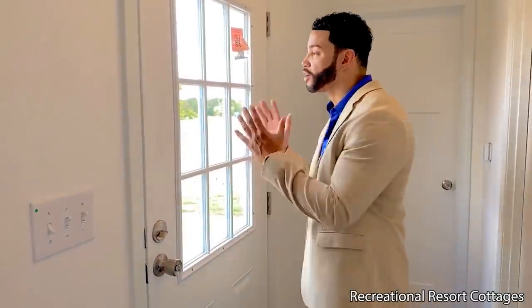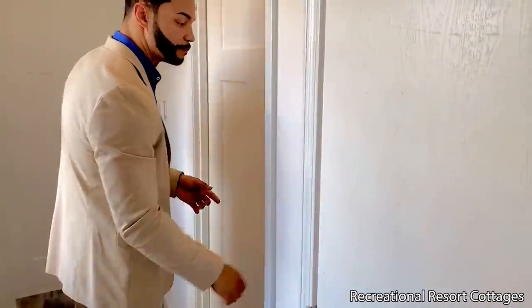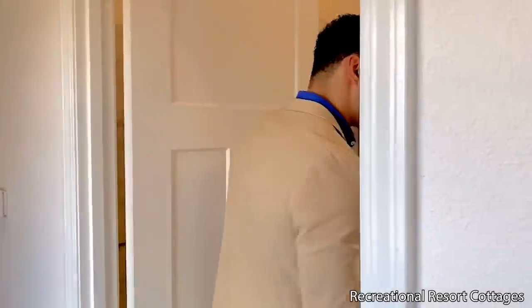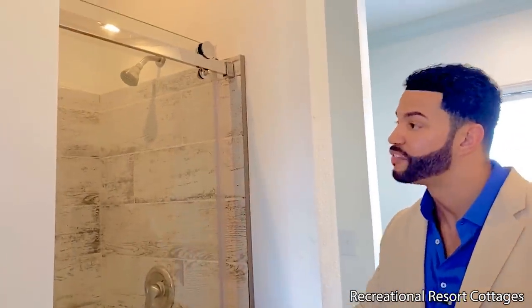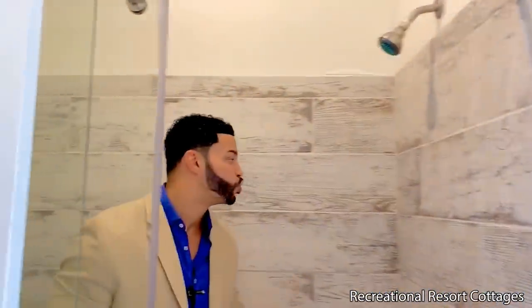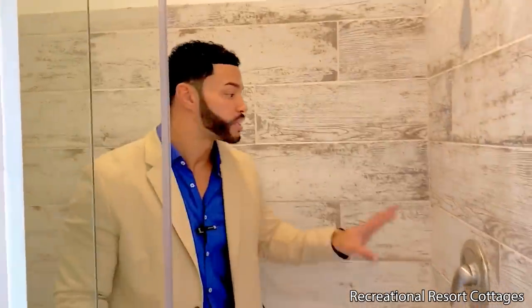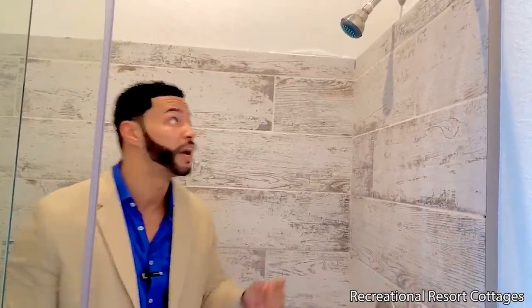We have a second exterior door on the side of the home, so if you're out on the property you can come right in directly into the bathroom. This is a one bedroom, one bath, and the finishes we've added are great. We have a rolling glass door tile shower with tile in a horizontal pattern — we chose the vintage lace tile which adds a rustic feel with a touch of modern. There's plenty of clearance; I'm 6'1" and you can get in and out of the shower with ease.